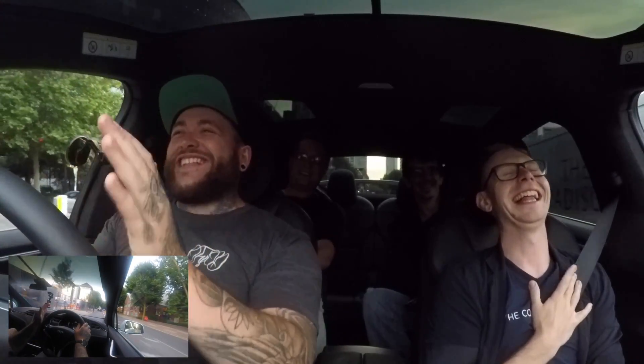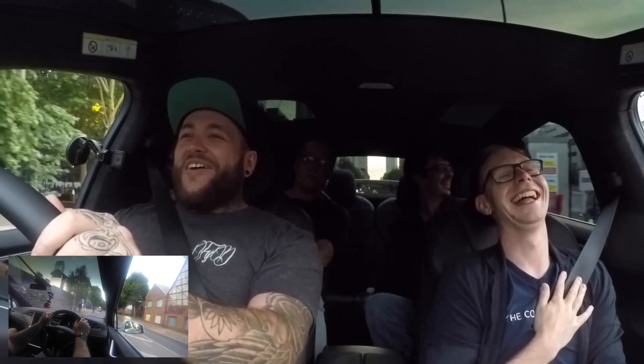The autopilot is something I'm not really prepared for yet. I still want to be in control of the car. This thing is so fast, I don't understand how this is so fast.